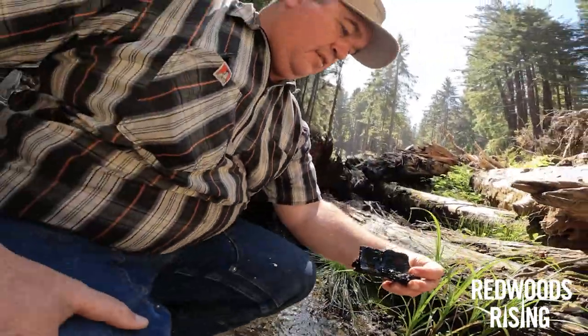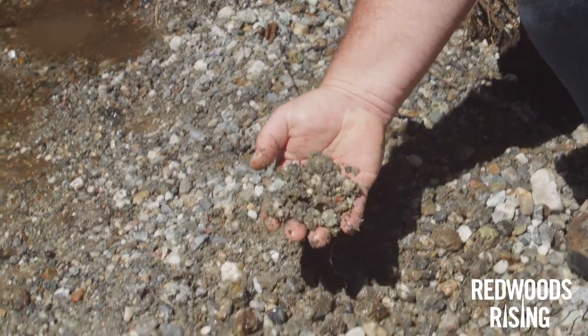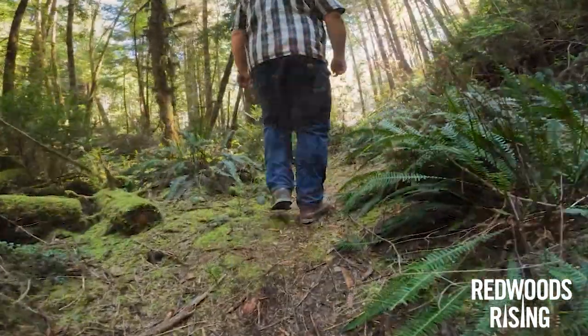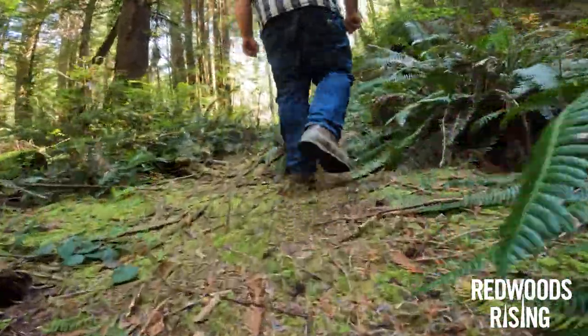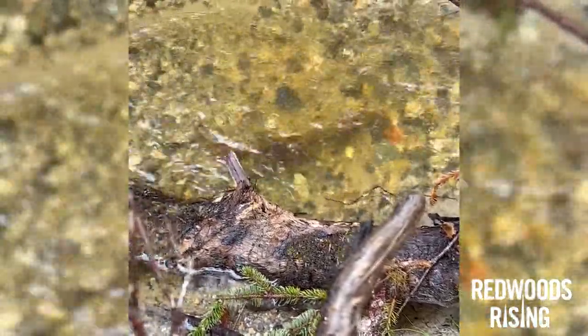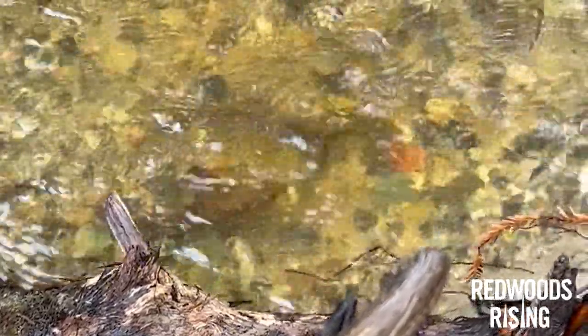Here we have clean sorted gravels that allow water to percolate through the eggs that would be buried in these gravels by fish. The most exciting thing we've seen was we did a site last August and four months later in January we had cutthroat trout spawning on gravels that hadn't seen sunlight in 60 years.